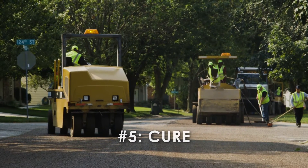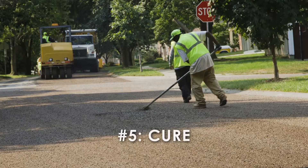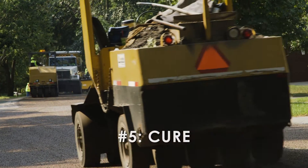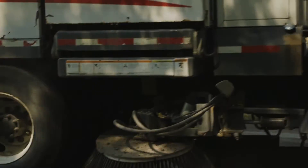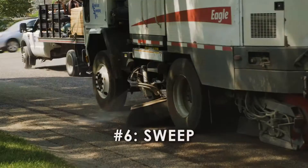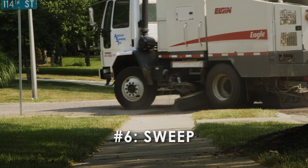When possible, this is done one side of the street at a time. Depending on the weather, the surface may take up to 24 hours to cure properly. Traffic can drive over the surface at reduced speeds during the curing process. In order to reduce loose rock after the application, your street will be swept five times.